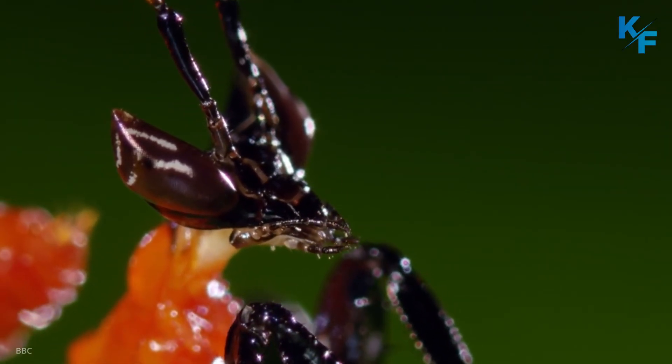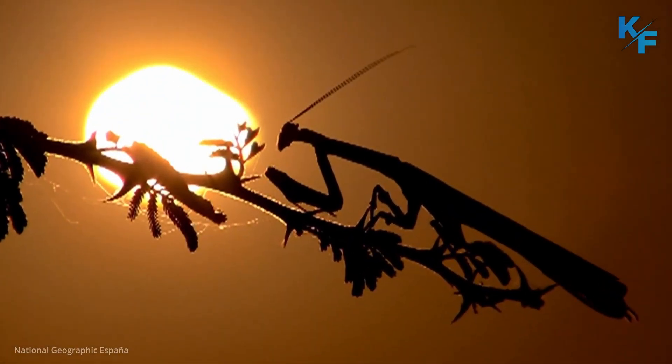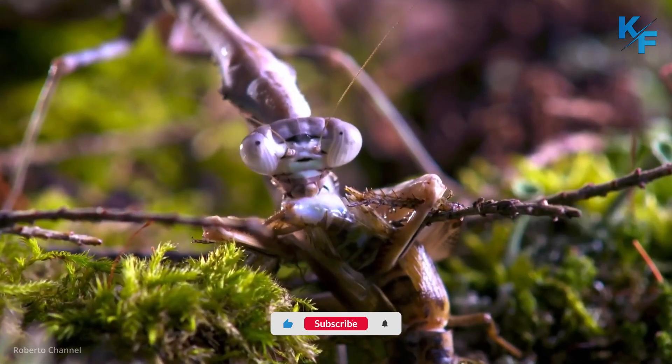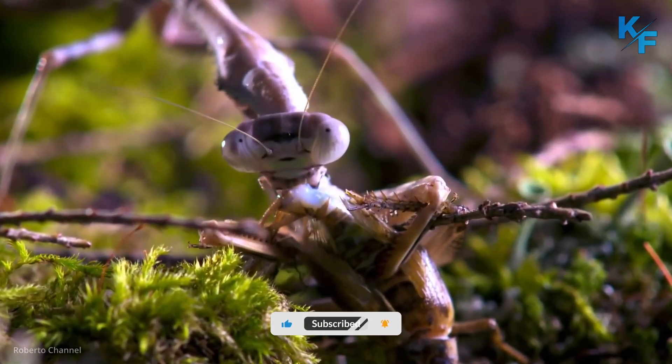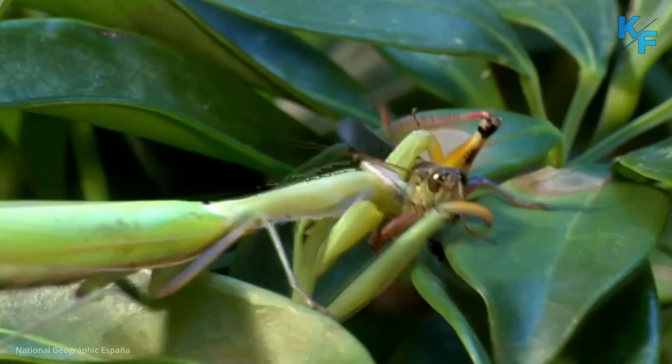Studies have shown that praying mantises are quite good at evading bats. A mantis in flight will essentially stop, drop, and roll in mid-air, dive-bombing away from the hungry predator. Not all mantises have an ear, and those that don't are typically flightless, so they don't have to flee flying predators like bats.